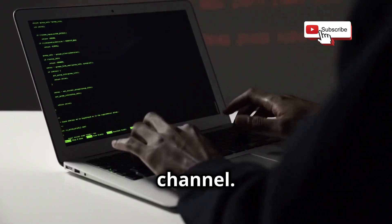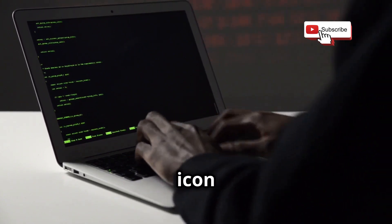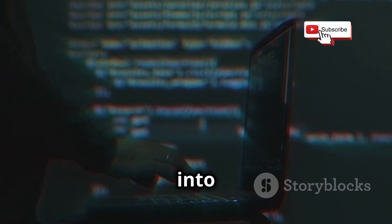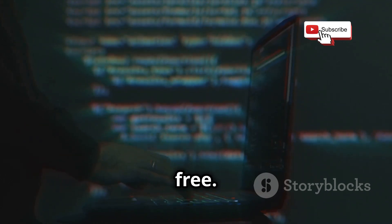Welcome back to our YouTube channel. If you are new here, make sure to subscribe and hit the bell icon to stay updated with our latest content. Today, we're diving into the top seven websites where you can learn ethical hacking for free. Let's get started.